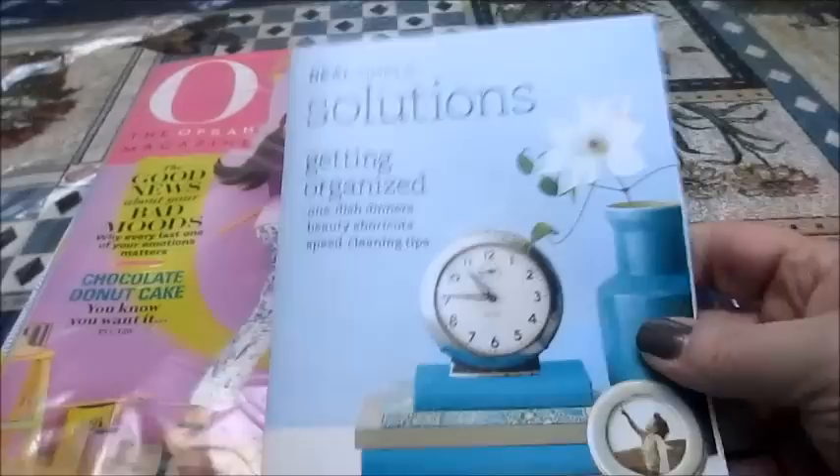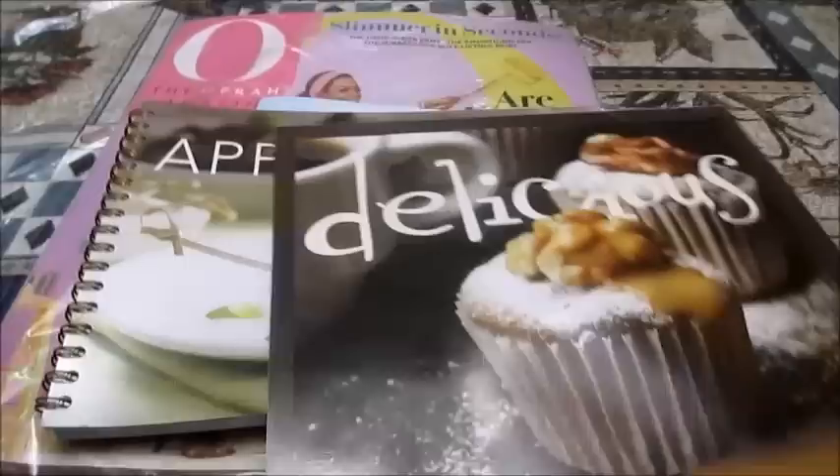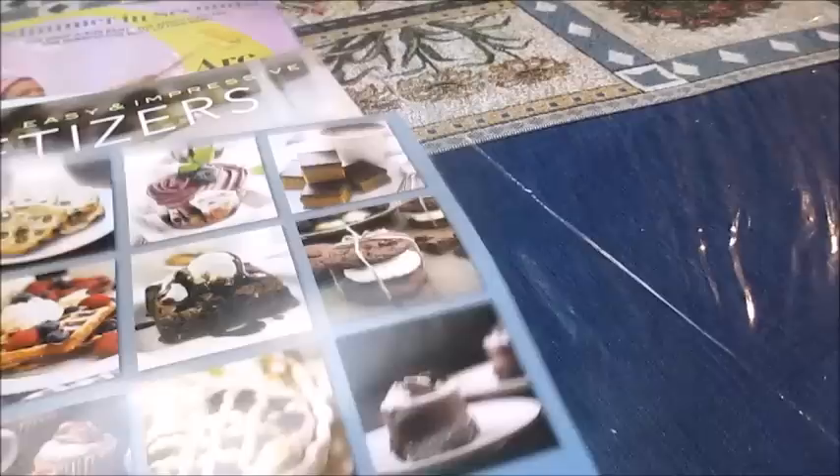I also have the Real Simple Getting Organized Solutions booklet, and a Pampered Chef Easy and Impressive Appetizers recipe book — that will be going. I also have a calendar that will be going. This is one of those calendars with sweets on it. Look at all those good things. Recipes aren't in here, but what a cute idea — to have it tied up with your baker's twine. Anyway, those things are out the door.